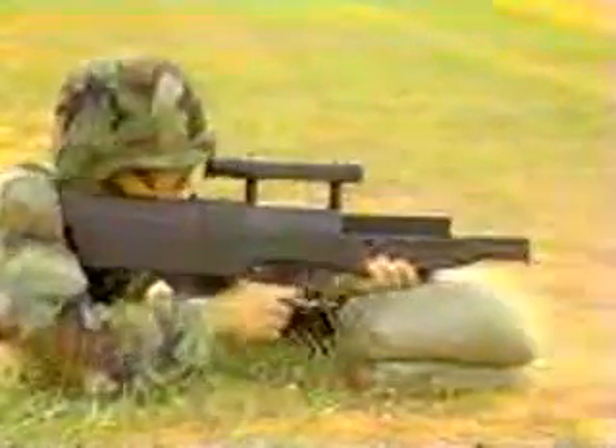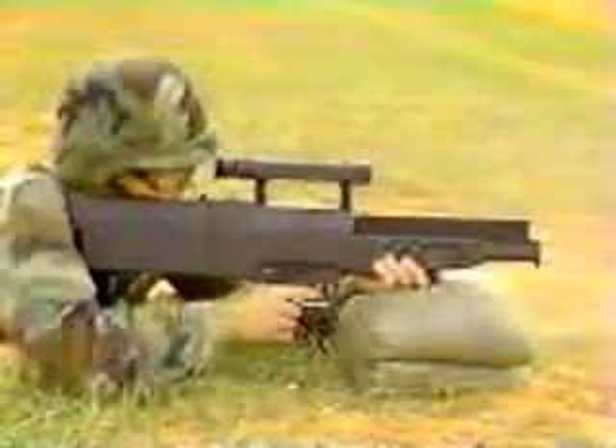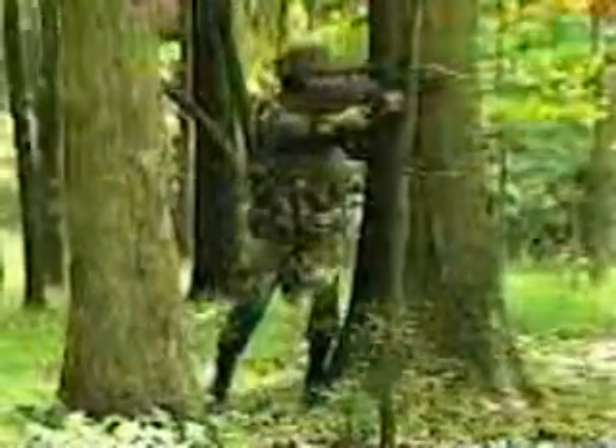The Heckler and Koch prototype, like the AAI, fires a three-round salvo burst. From there, the similarities end. H&K's bullpup design — so described because its working mechanism is housed in the stock — fires caseless ammunition.